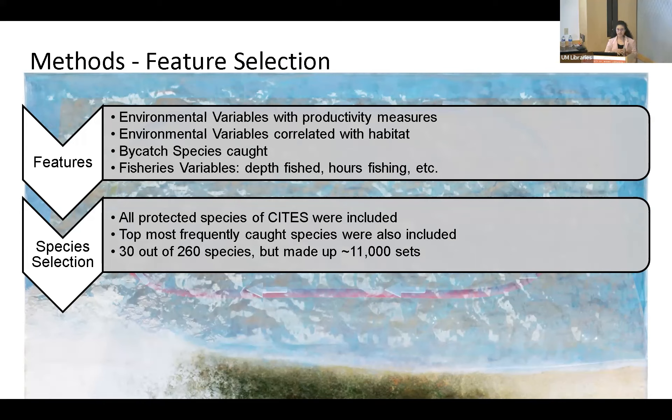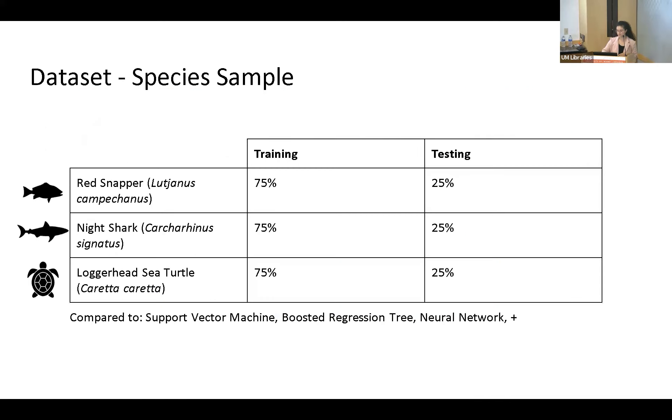For species selection, we had over 260 species and cut that down to around 30, including all protected species and the most frequently caught species, ending up with a dataset of around 11,000 sets. We used three test species: red snapper as a case study for targeted species that still qualify as bycatch, night shark as a representative for abundantly caught but protected untargeted species, and loggerhead sea turtle as a rare and extremely protected bycatch species. We split all of these around three-quarters training and one-quarter testing, and compared to different suites of algorithms in MATLAB regression learner, including support vector machine, boosted regression tree, and neural networks.